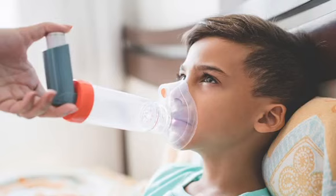Dust mites are the most common allergen to cause asthma, besides pollen, animal dander, and mold.